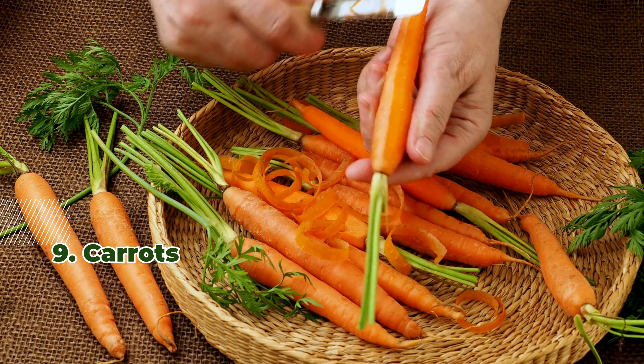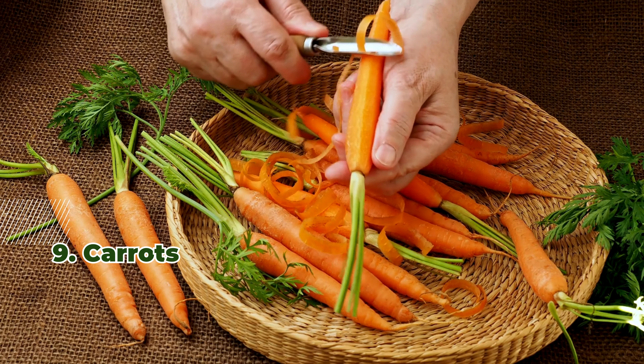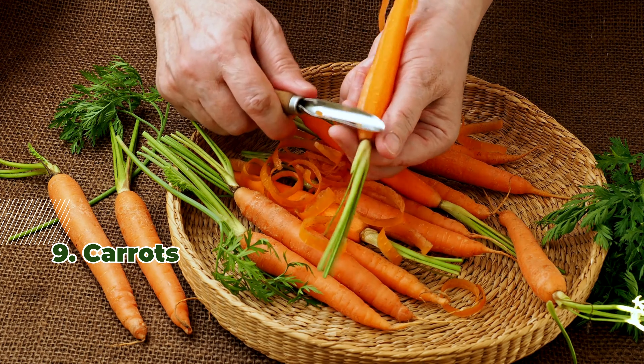9. Carrots. Carrots are rich in beta-carotene and fiber. Eating them raw or in salads provides a sweet, crunchy option.